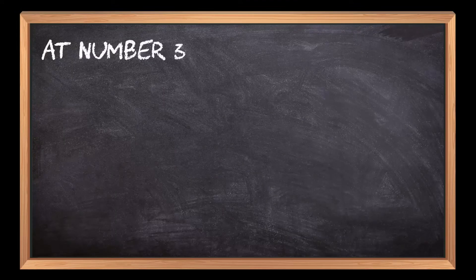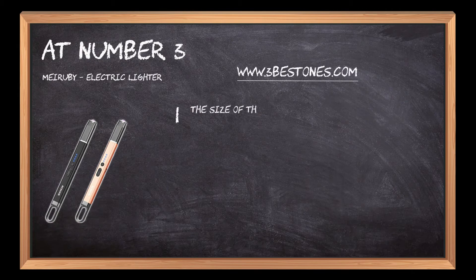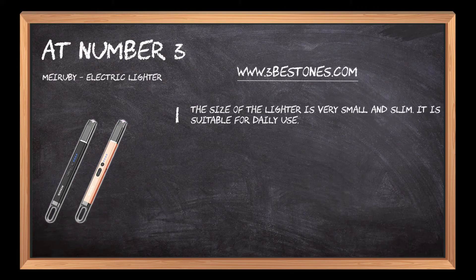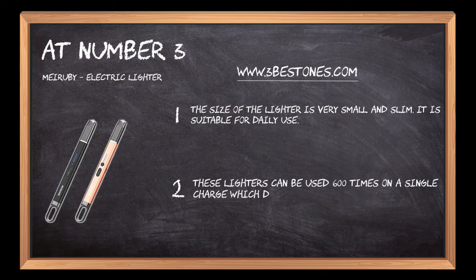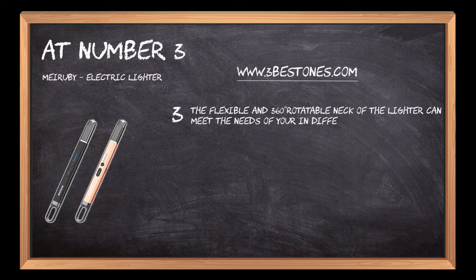At number three, the MEIRUBY electric lighter. The size of the lighter is very small and slim, and it is suitable for daily use. These lighters can be used 600 times on a single charge, which displays real-time battery volume. The flexible and 360-degree rotatable neck of the lighter can meet the needs of different occasions.